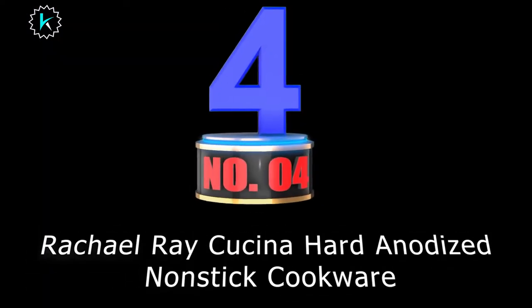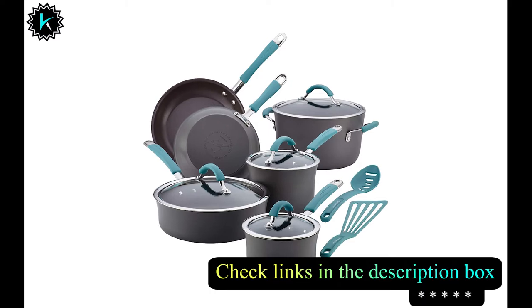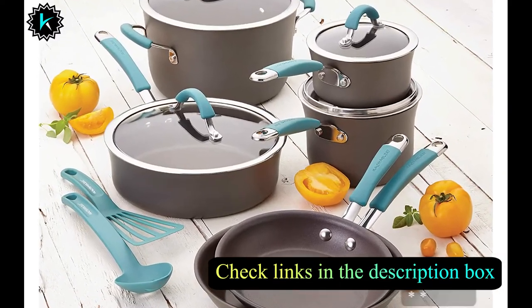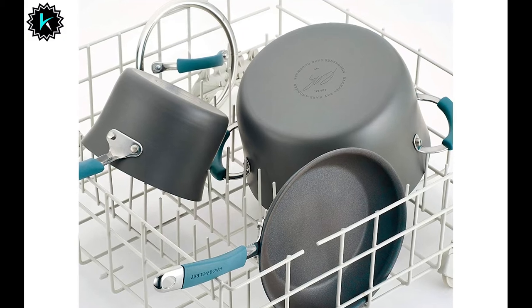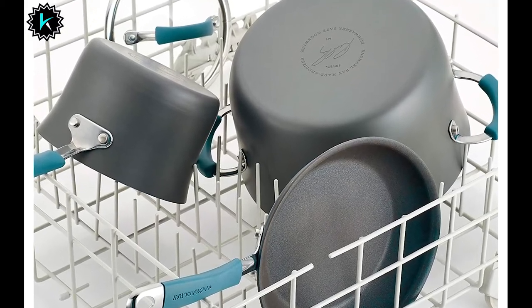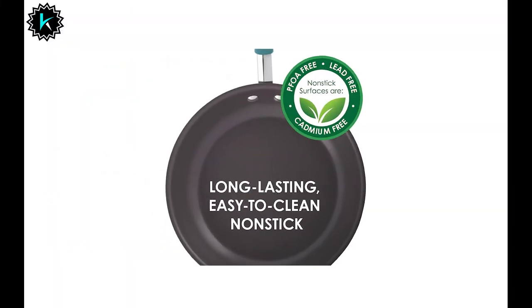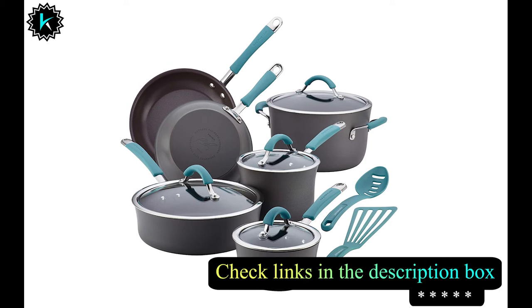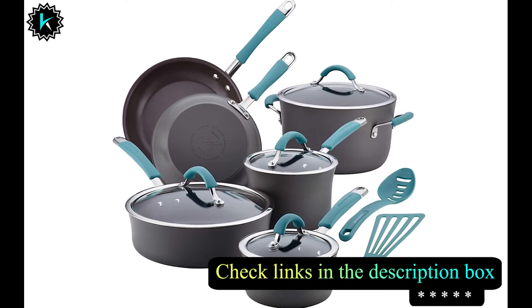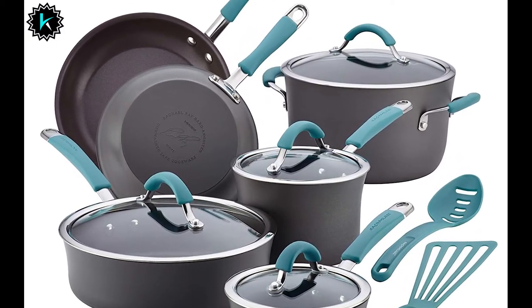Number 4: Rachel Ray Hard Anodized Non-Stick Cookware. This Rachel Ray cookware set gives you highly durable, non-stick cooking solutions. The construction uses hard anodized material popular for its even heating and rapid heat-up. It is 100% PFOA-free, non-toxic cookware. Hard anodized cookware is great for gas stoves because it heats up evenly and is tougher than even stainless steel. The inner surface has a high-quality non-stick coating, simplifying cooking and cleaning. The lids are made of shatter-resistant tempered glass, and the stainless steel handles are dual-riveted with a silicone cover. It is oven-safe up to 400 degrees and comes with a limited lifetime warranty.